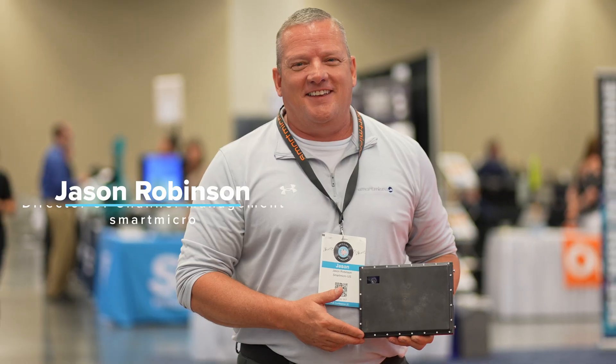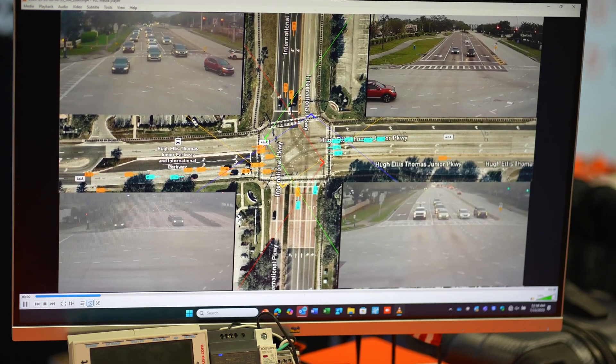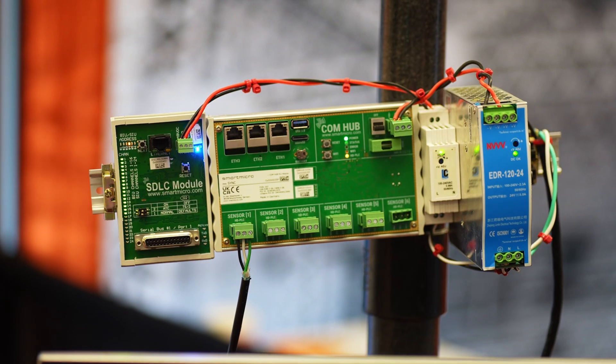The Cleveland IMSA Expo is awesome. My name is Jason Robinson. I'm the director of channel management for Smart Micro. This year we're unveiling our seamless tracking for our radar detection equipment. The seamless tracking combines all four sensors into one object list.